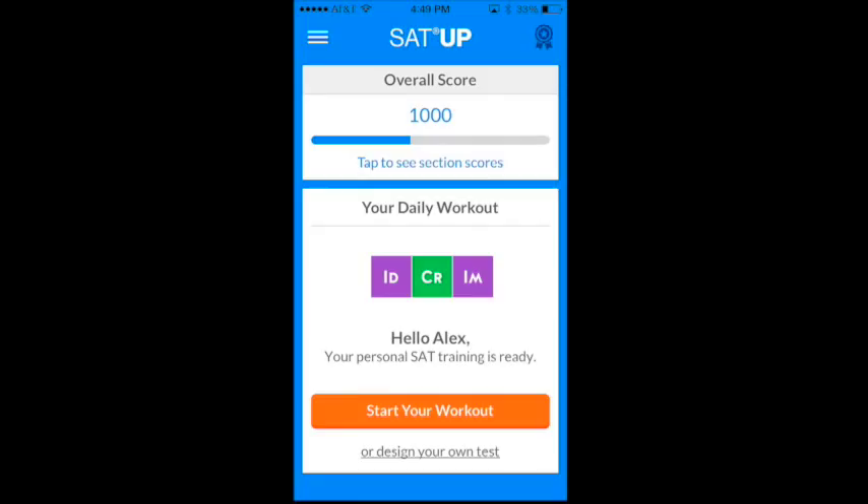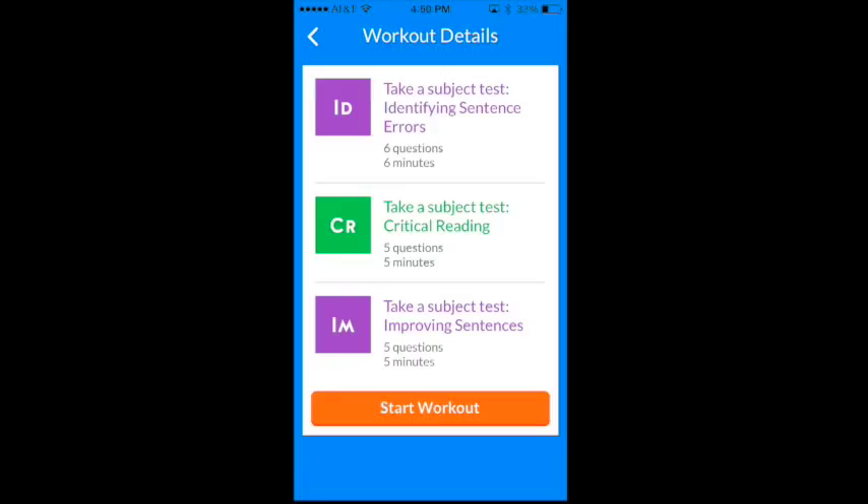Just to make it clear, the daily workout is designed differently for every student because we make sure that each student gets the practice they need the most. The personalization then continues until you master each and every aspect of the test. Just practice 20 minutes a day to stay ahead.